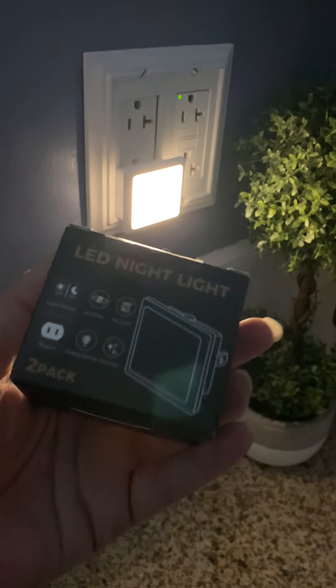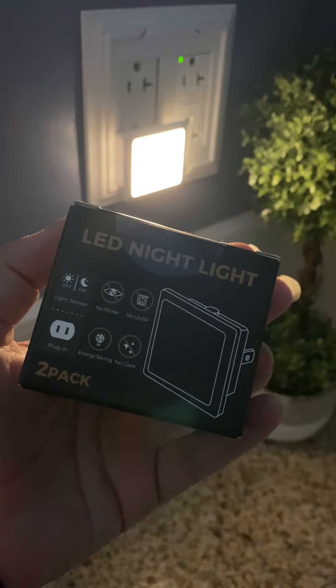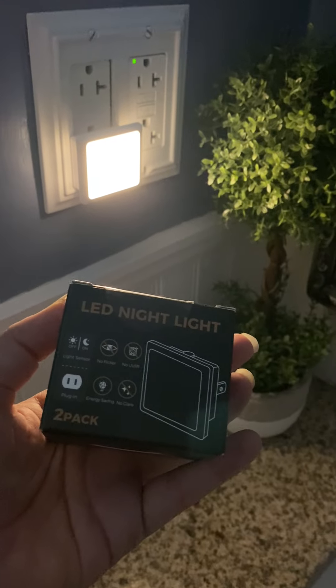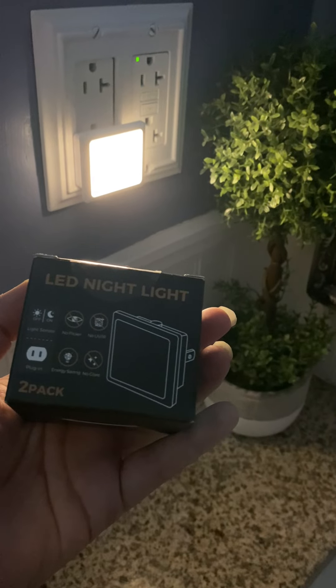I did receive this set after purchasing it. It's a two pack, you get two of these. I'm actually gonna go back and get a couple more for other spaces in our home because I just really enjoy them and they really help my kids at night. I definitely recommend this product and I hope this video helps.